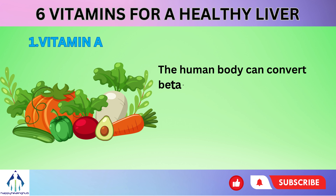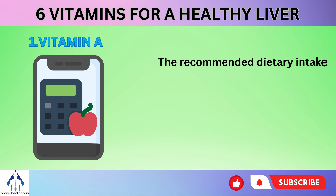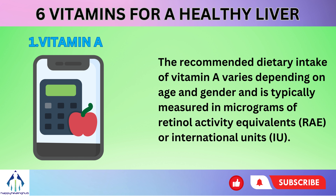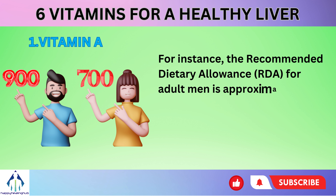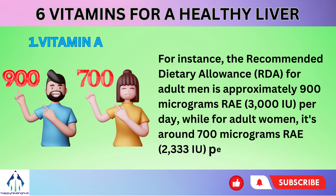The human body can convert beta-carotene into active vitamin A as needed. Examples of such foods include sweet potatoes, carrots, spinach, and pumpkin. The recommended dietary intake of vitamin A varies depending on age and gender, typically measured in micrograms of retinol activity equivalents (RAE) or international units (IU). The RDA for adult men is approximately 900 micrograms RAE (3000 IU) per day, while for adult women, it's around 700 micrograms RAE (2333 IU) per day.